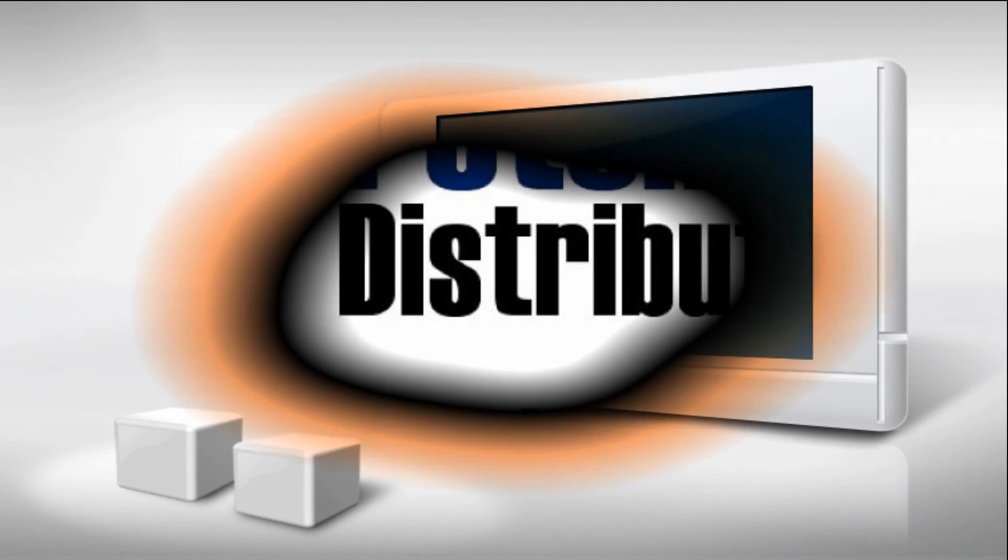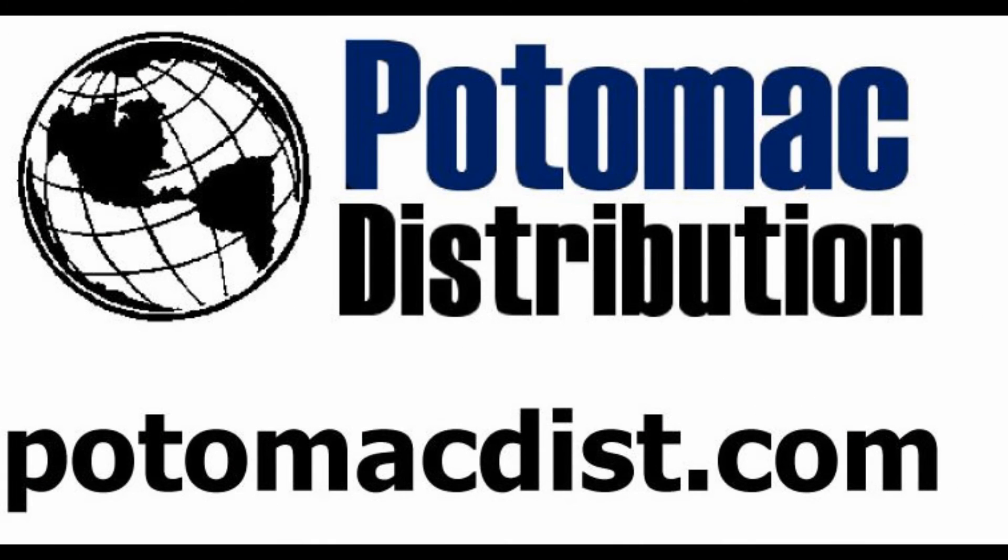Cards in this video were purchased from Potomac Distribution. Be sure to check them out at PotomacDist.com.